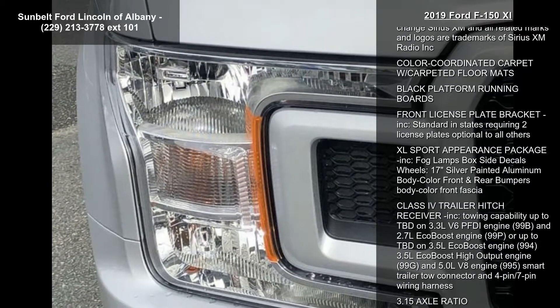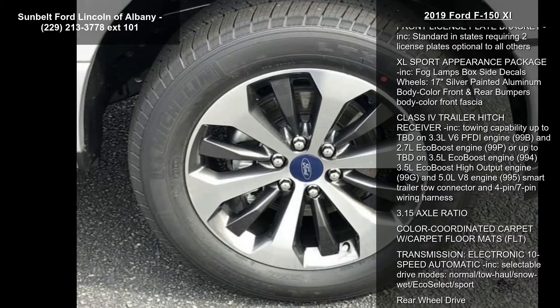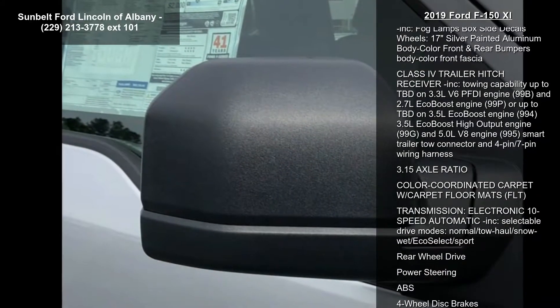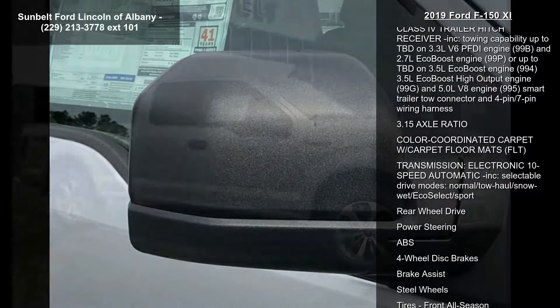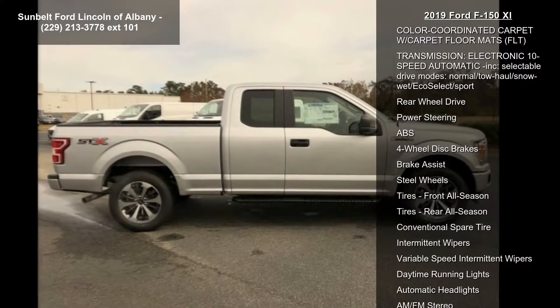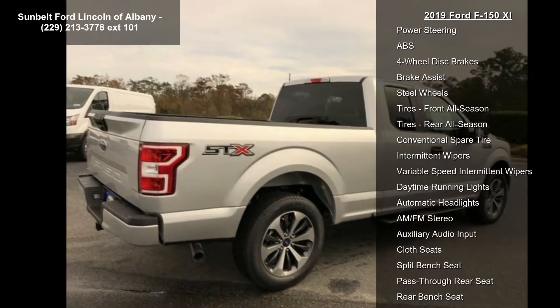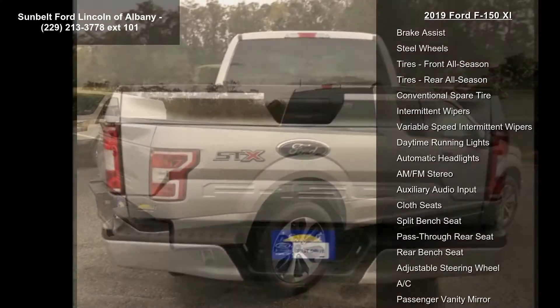20-inch machined aluminum flash gray painted pockets, manual driver and passenger lumbar. Tires P275-55R20 BSW, spare tire P245-70R17 all season. Privacy glass, body color surround with black mesh insert grille, black mesh insert body color front and rear bumpers, body color front fascia.